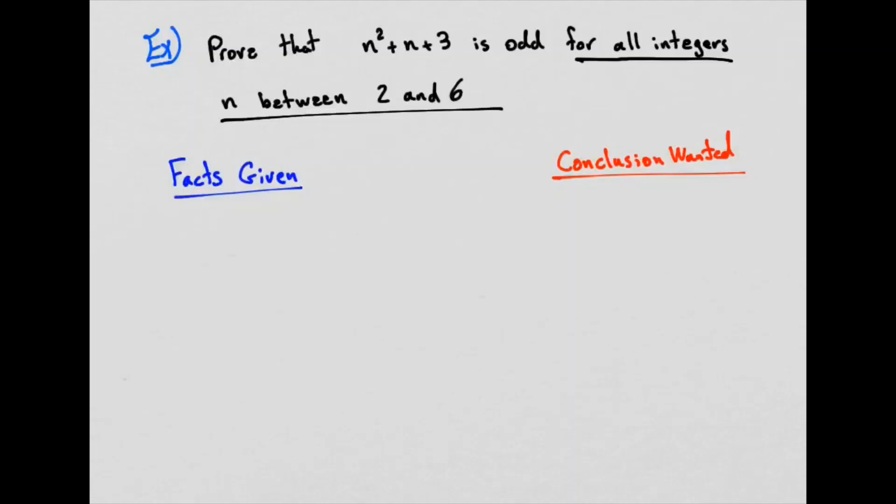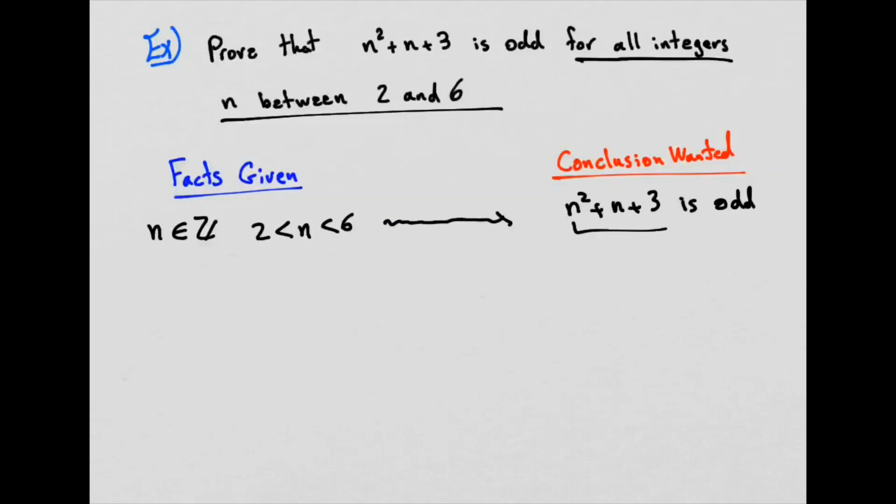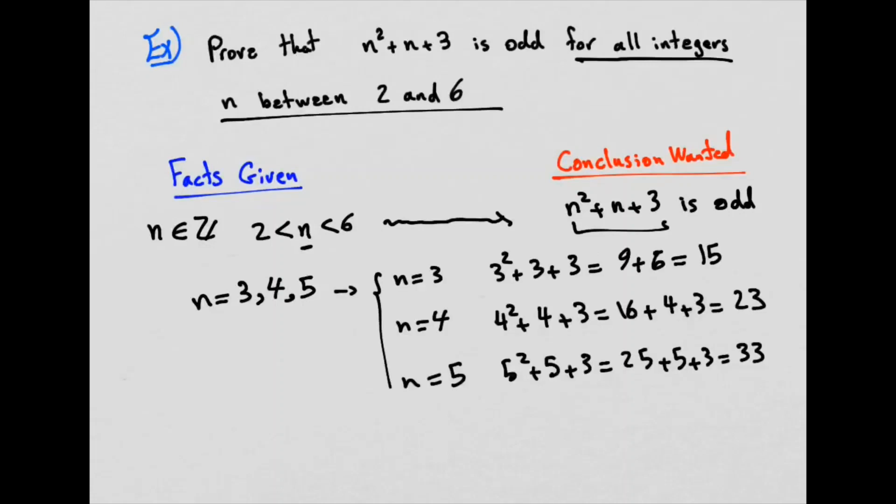Let's look at an example. The question says: prove that n² + n + 3 is an odd number for all integers n between 2 and 6. Facts given: n is an integer and n is between 2 and 6. Conclusion wanted: n² + n + 3 is an odd number. Since n must be 3, 4, or 5, I check the value of n² + n + 3 at each of those values, and every time I get an odd number. So I've proven the statement.